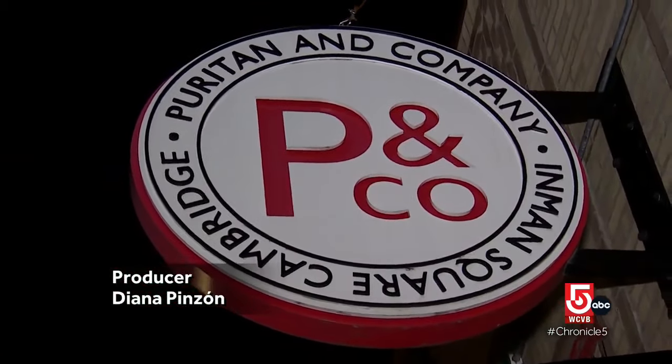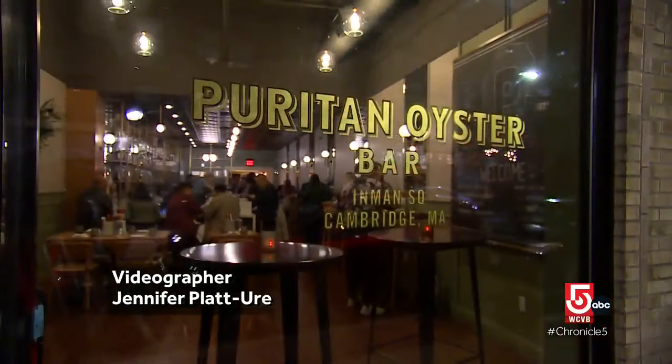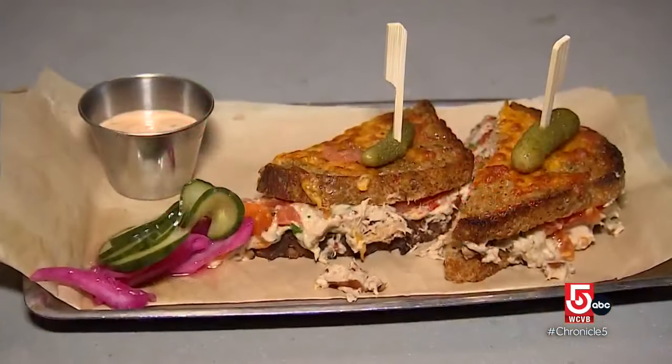A decade-old Cambridge mainstay, known for its modern American fare, is getting a seafood-centric sibling. What we try to do is fun, playful, shareable food where you can either come and sit by yourself, come with a group of people, and just enjoy tasty bites from the sea.